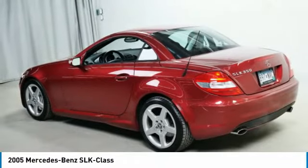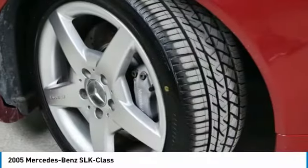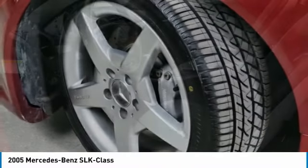Headlights auto off. Mirror memory. Mirrors power. Passenger. This beauty will make even your house keys jealous. Drive it today.